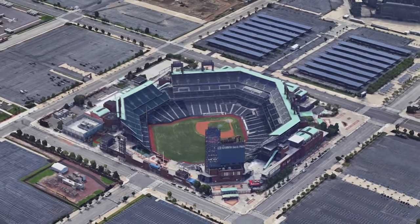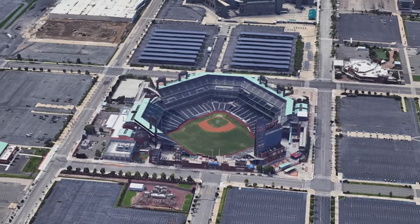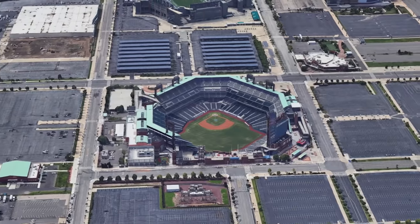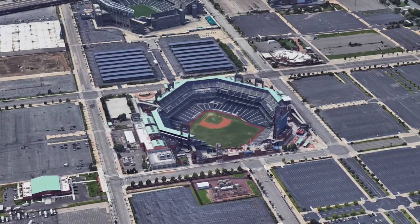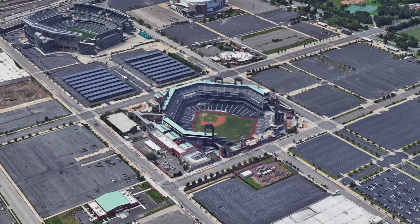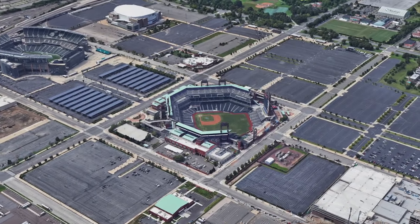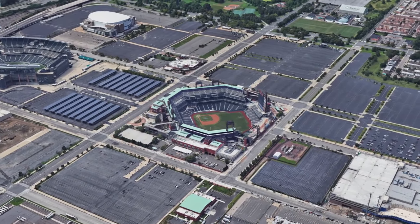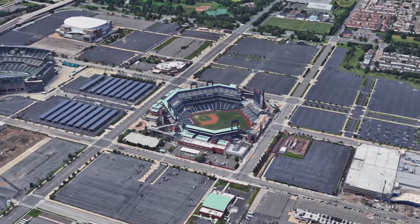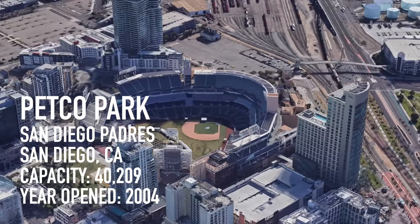An homage to the classic jewel box style ballparks of the early 1900s, Citizens Bank Park features a sharp angular design that is a welcome departure from the standard over-computerized look of other retro classic ballparks. I like the roofing element and the park is a remarkable execution of a closed-in planned stadium complex. Good job to Philly for cleaning up the south side — it used to be rough down there in the old days of the Vet. I still hate the Phillies though.